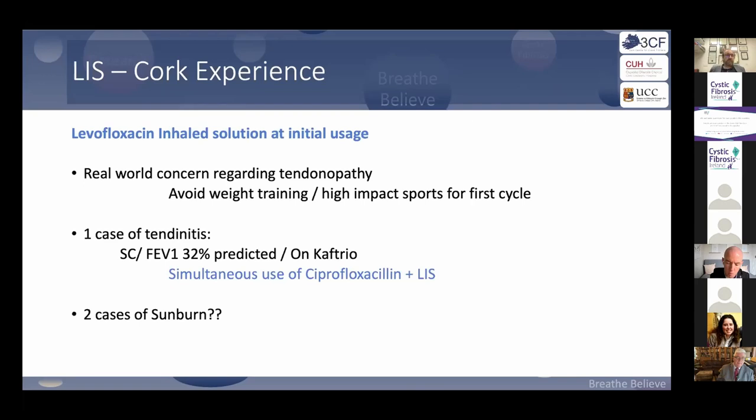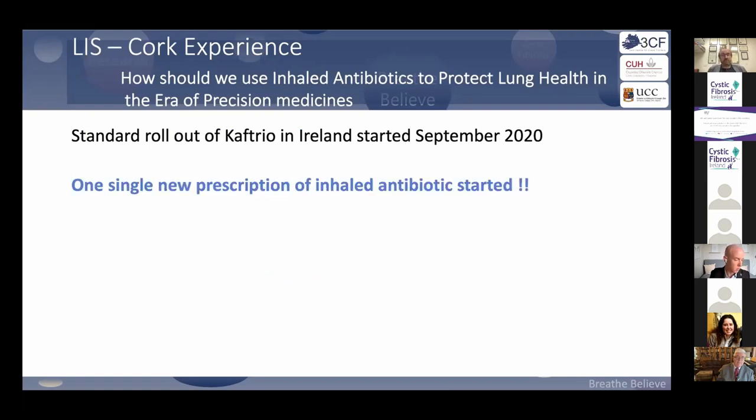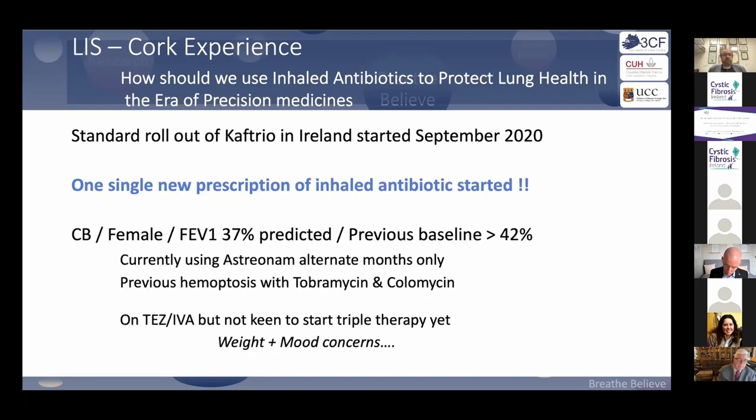Two patients had sunburn — whether that was the drug or the Irish sunshine is unclear. Since the rollout of modulators, we have had only one new inhaled antibiotic started. Patients are obviously doing better; we're not thinking about changing their inhaled therapies, and they're not needing new ones. The one new prescription was for a patient on dual therapy.